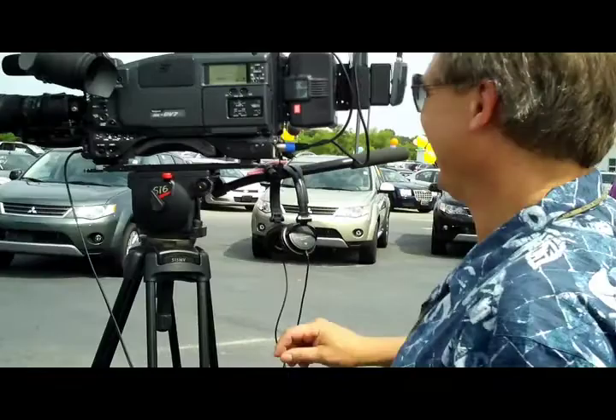Doing behind the scenes of an Audi Brown shoot. This is behind the scene. Technically this is behind the scenes.